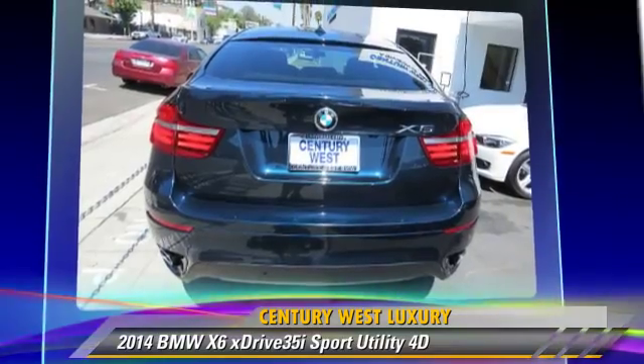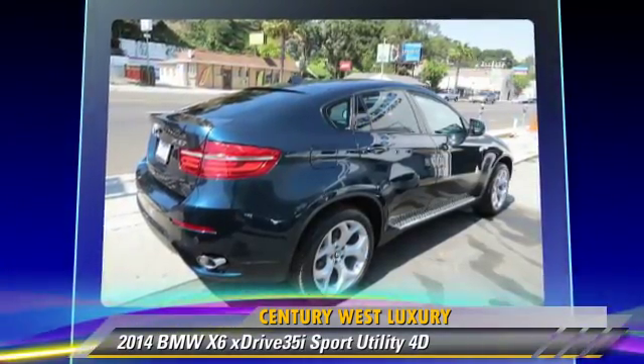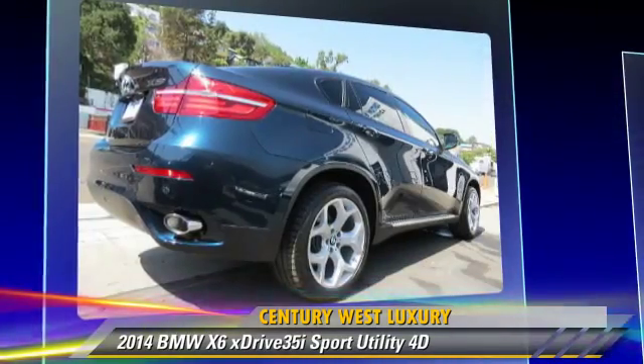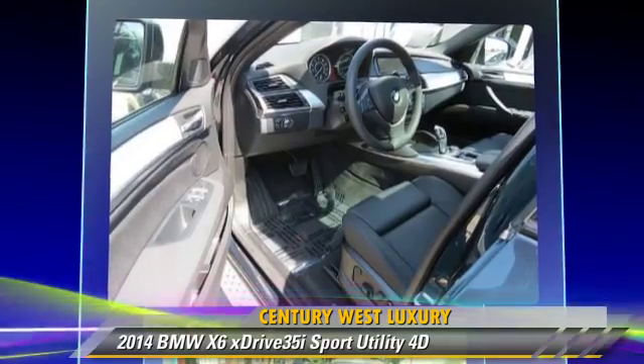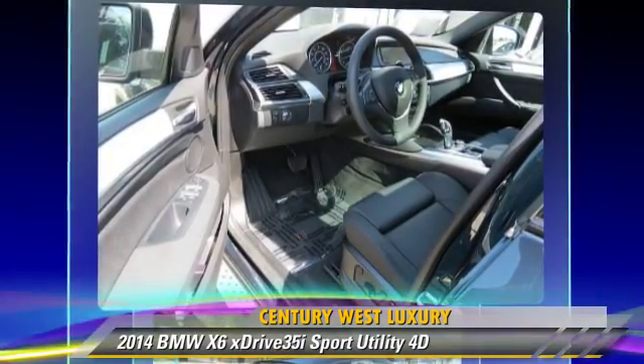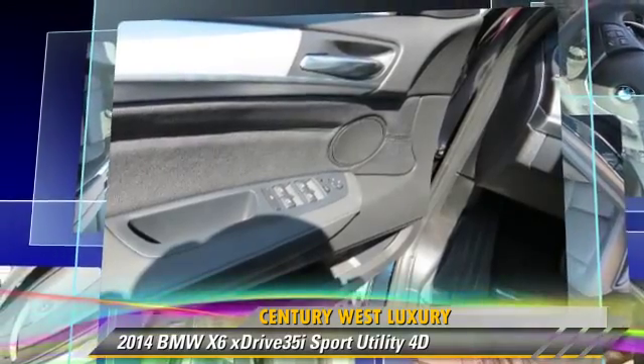Safety features include front and rear side airbags, four-wheel ABS, and stability control. Comfort and convenience features include navigation system, Bluetooth wireless, BMW Assist, cold weather package, and Sirius satellite radio.